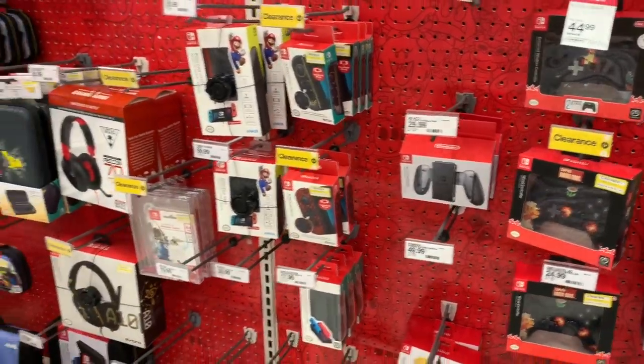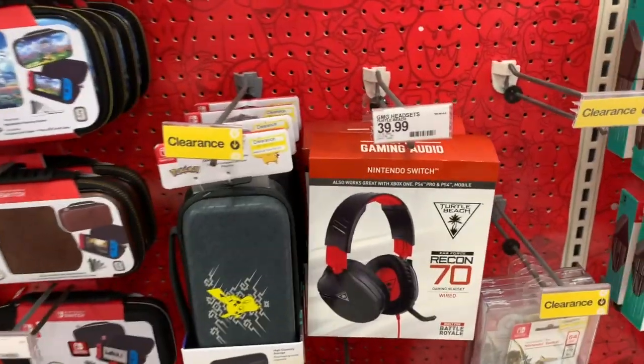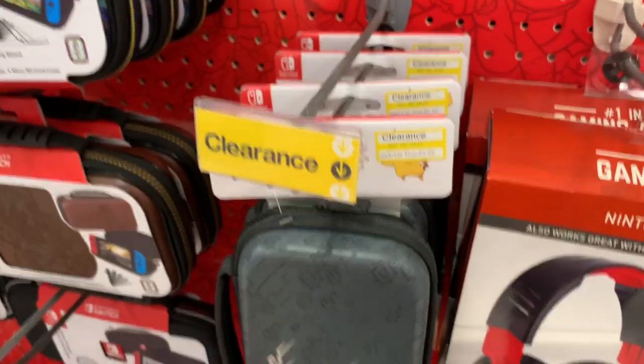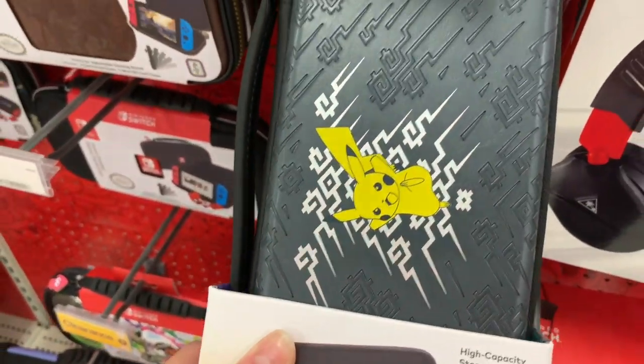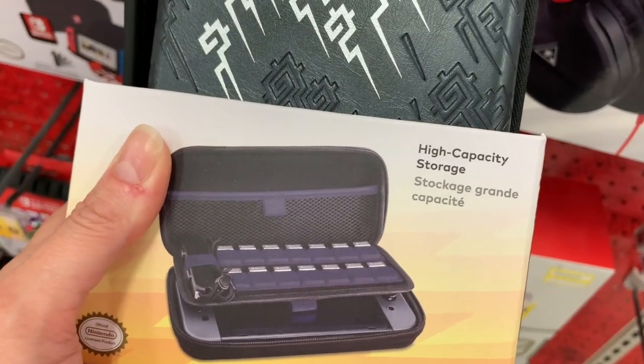What's up, YouTube? Mimi here, coming at you from my channel, Bunny Birdie Gator. You guys, I'm over here in the toy and game area of Target, and I'm seeing lots of clearance tags — things that I wanted to share with you guys that might be perfect for Christmas, like this high-capacity storage.